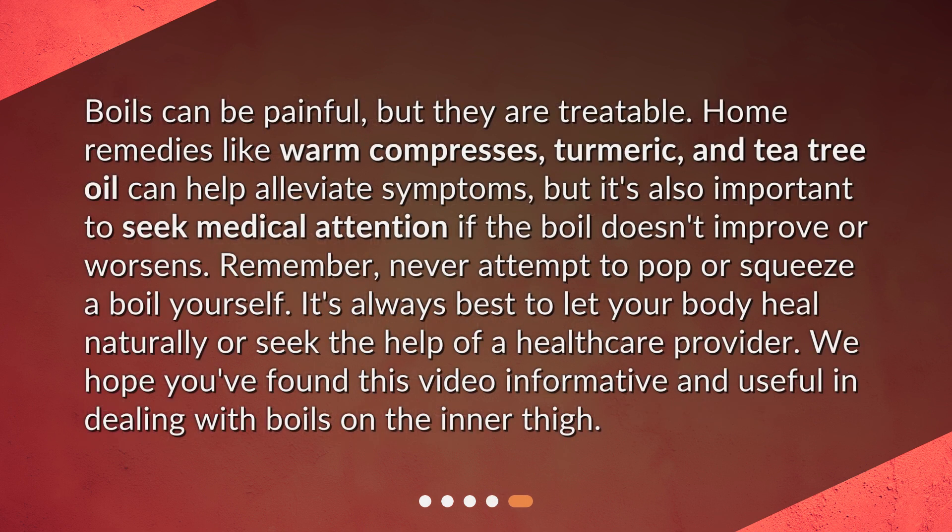Boils can be painful, but they are treatable. Home remedies like warm compresses, turmeric, and tea tree oil can help alleviate symptoms, but it's also important to seek medical attention if the boil doesn't improve or worsens. Remember, never attempt to pop or squeeze a boil yourself. It's always best to let your body heal naturally or seek the help of a healthcare provider. We hope you found this video informative and useful in dealing with boils on the inner thigh.